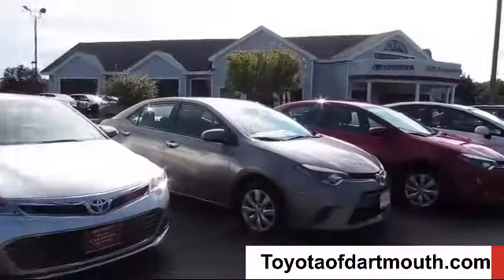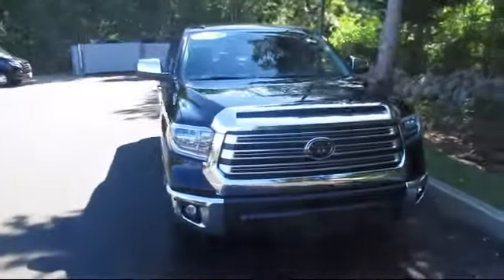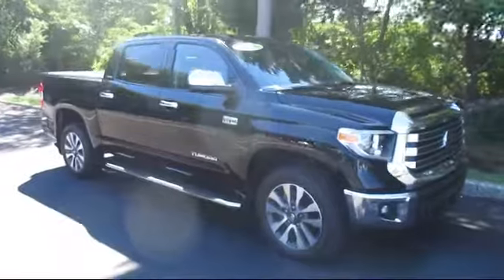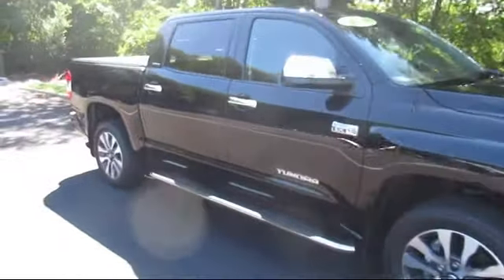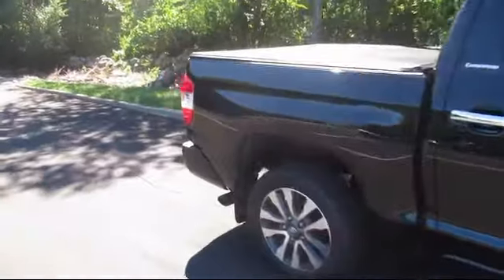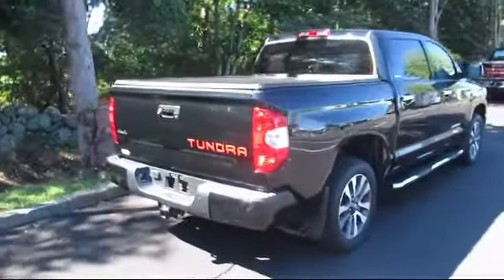Welcome to Toyota of Dartmouth, and here's a look at one of our quality pre-owned vehicles from our great selection of cars, trucks, and SUVs. It comes equipped with navigation, tow package, steering wheel controls, Bluetooth smartphone integration, MP3 player, keyless entry, climate control, and heated front seats, and has less than 15,000 miles on the odometer.